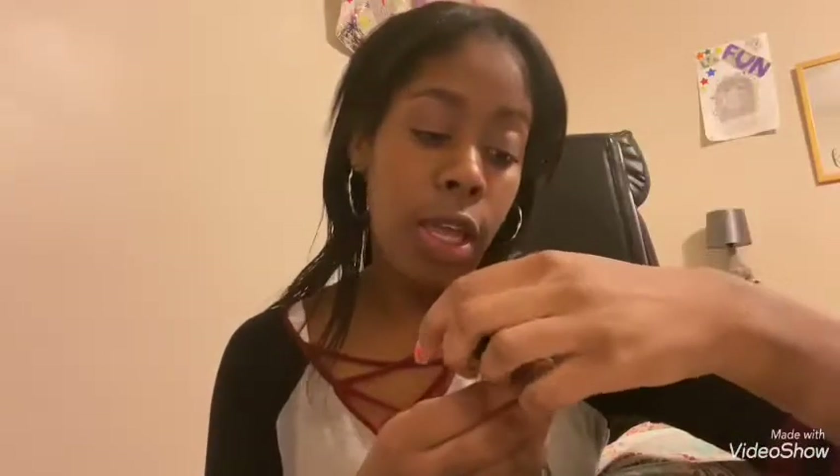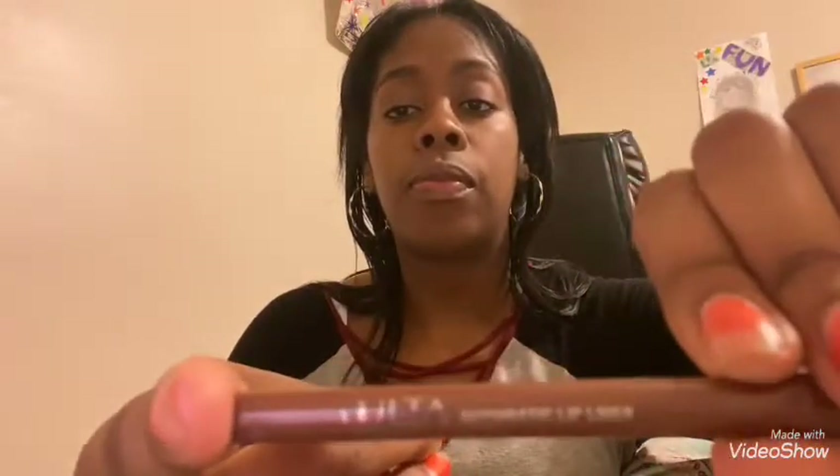I have this lip liner which goes with my lipstick right here — this is from Ulta, it's a matte color. Very pretty. And then this is the Ulta Automatic Lip Liner Intense. Let me just pull all my lipsticks out too, because why not — I'm organizing it all.